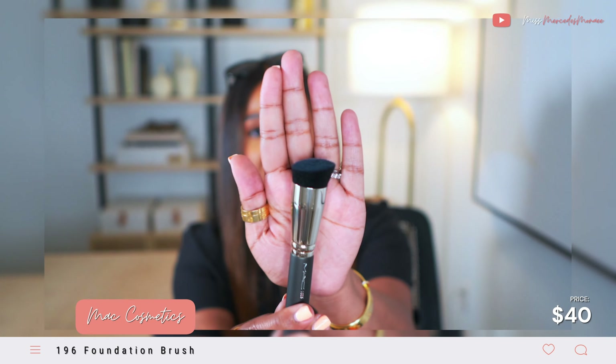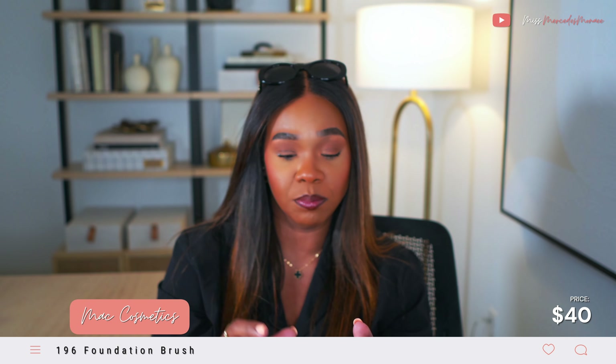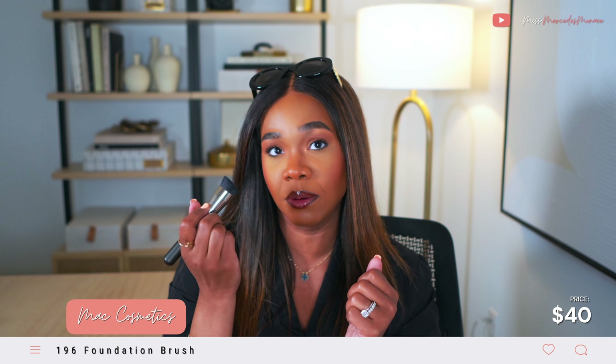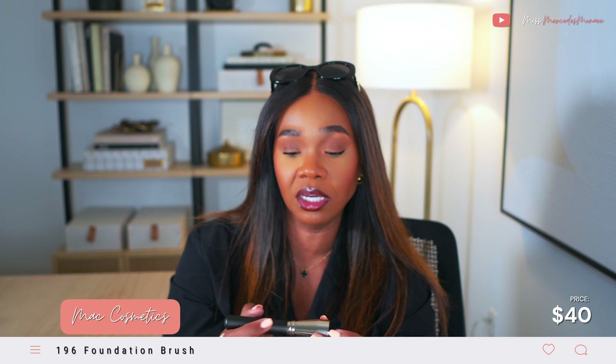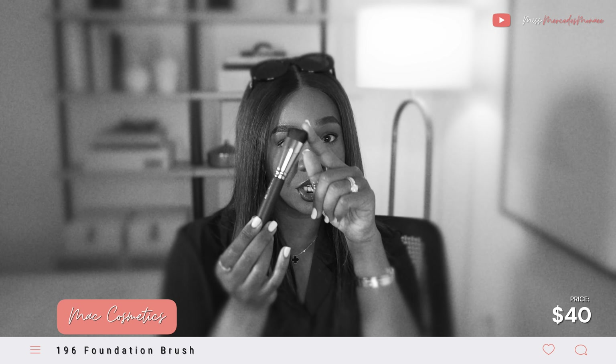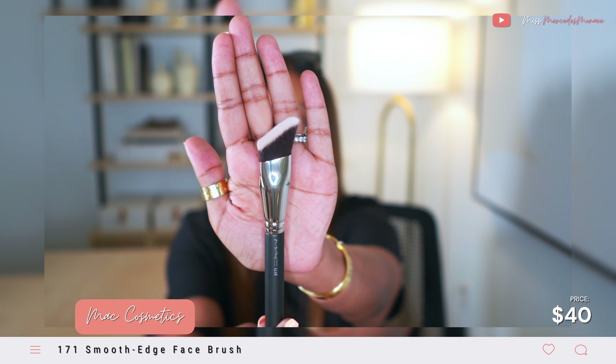I also picked up two makeup brushes from MAC. The 196 is a flat buffer foundation brush. I've been wanting this brush because I thought it would be a good brush to buff in my foundations and give me that more airbrushed full coverage look. If you already have the 196, let me know in the comments what you think about it.